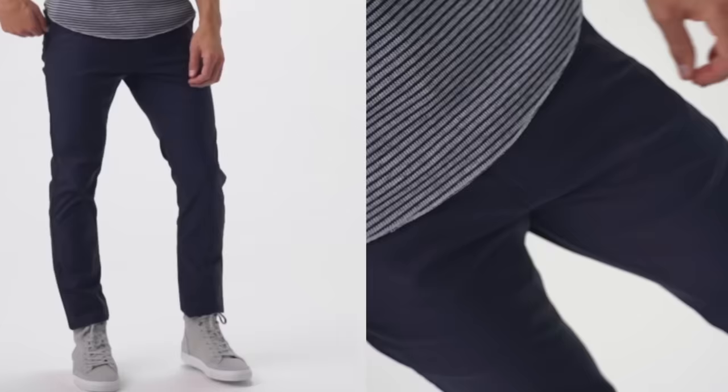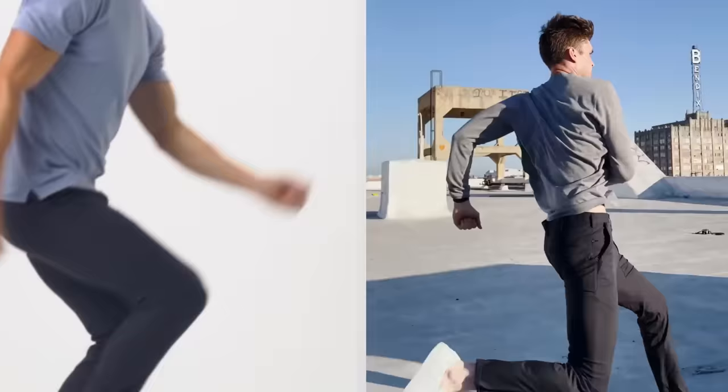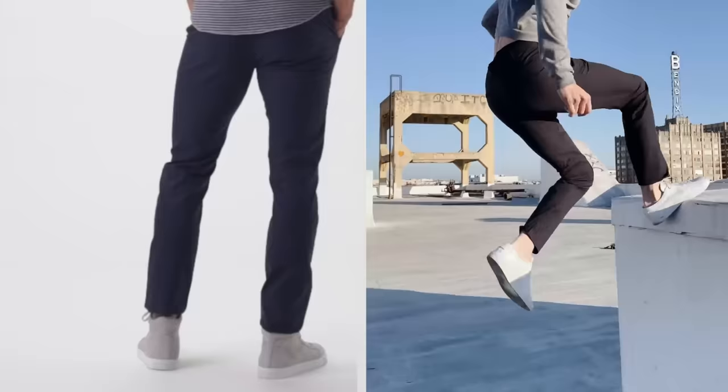A pant designed for comfort on the longest days, even those that stretch past time zones. A pant that stretches easily and fully recovers. A pant you can travel with through mud, dust, and grime, and still walk into a restaurant looking sharp.